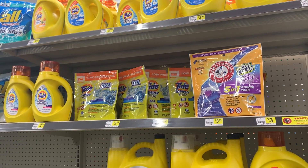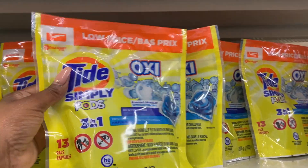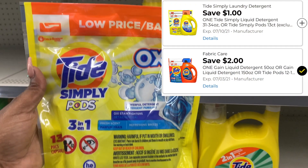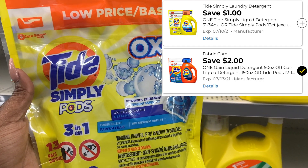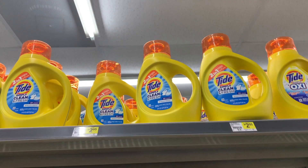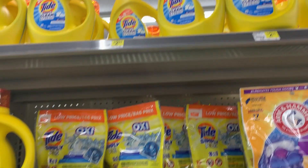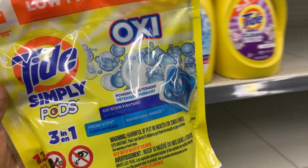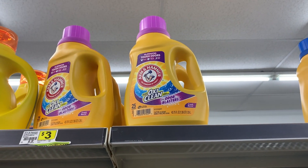Next I'm going to do a little glitchy glitch. The Tide Simply Pods are regular price at $2.95. We have a $2 digital coupon for the regular Tide attaching, dropping it down to 95 cents, as well as a $1 coupon dropping it to $1.95. That $2 coupon only attaches to the pods, not the liquid — the $1 coupon attaches to the liquid. If you plan on picking up both, make sure to have the cashier scan the liquid first so the $1 attaches first.